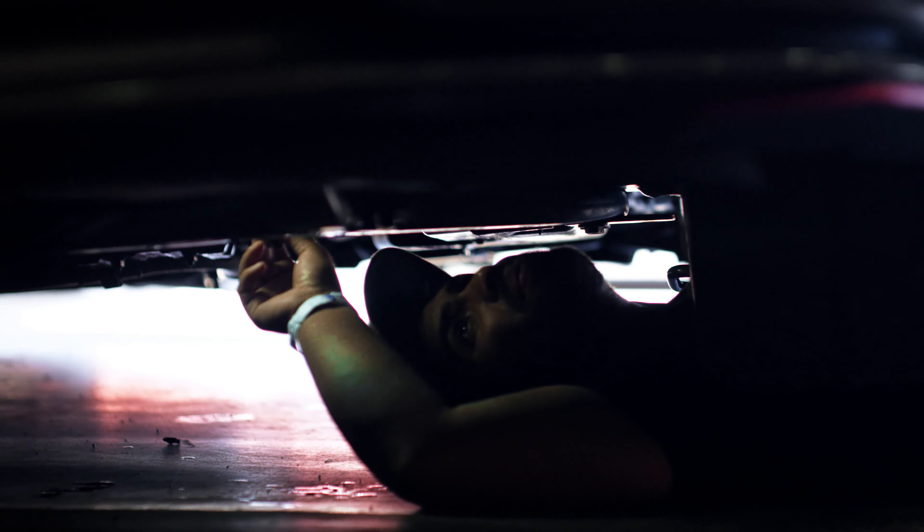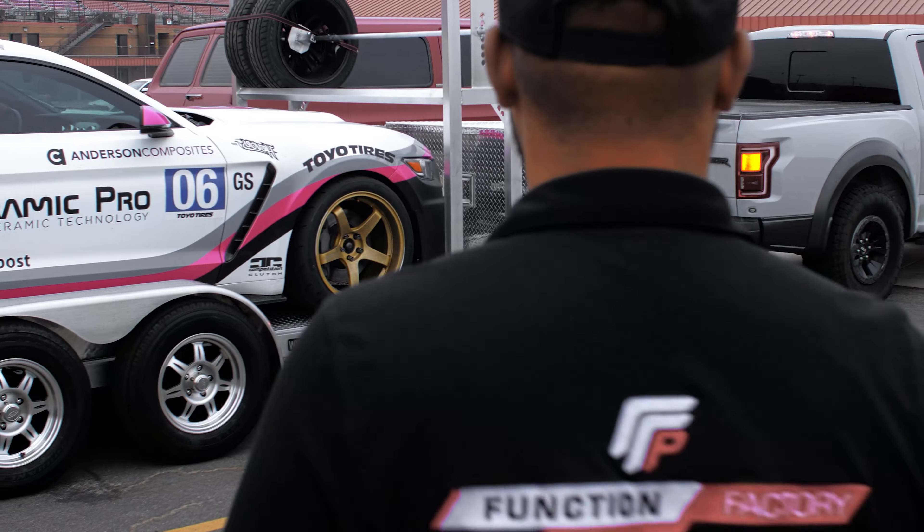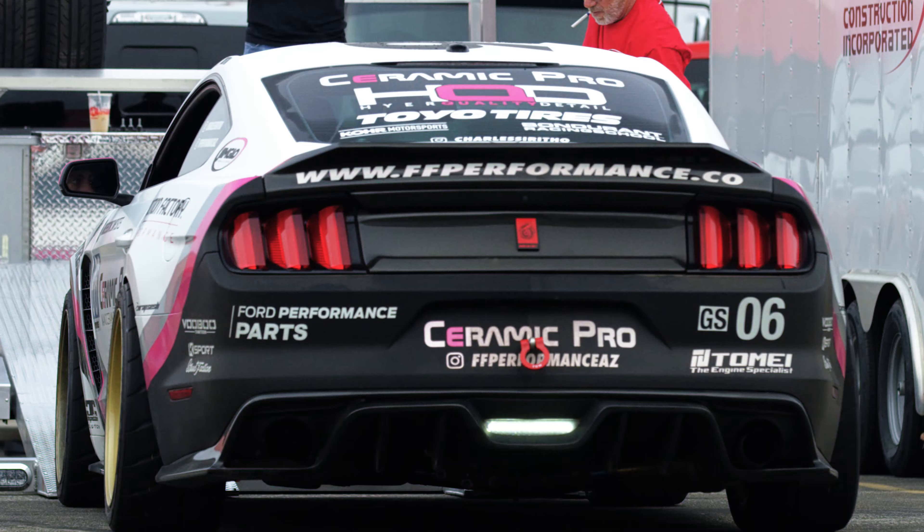The Ceramic Pro performed amazingly — the driver's side is where the uncoated side just did not hold up with these past racing events we've done on this car. Big shout out to Jim Glow Trailers as well, with their tilt bed as it offered superior transportation.